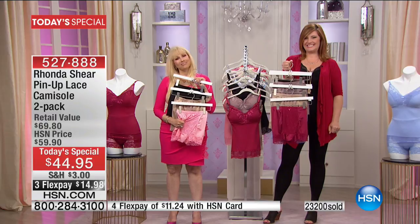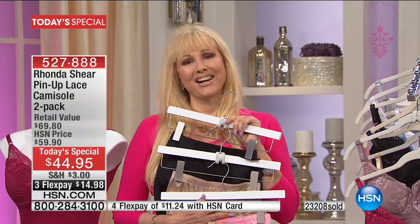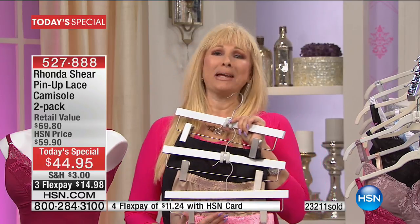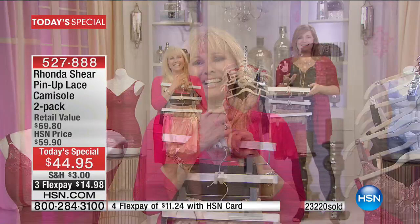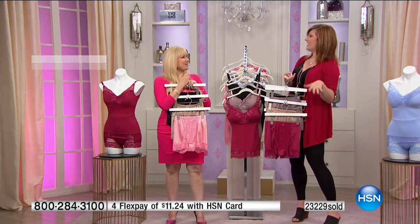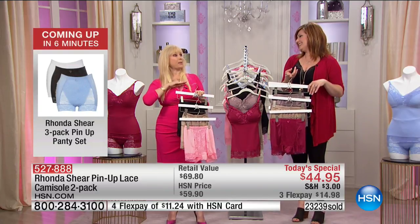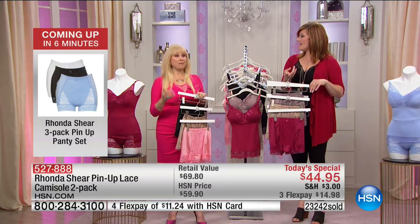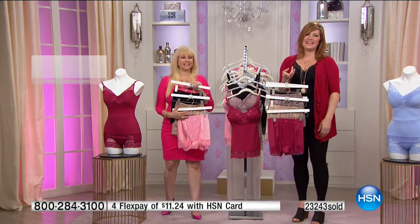Thank you, Jeanette. I love that you can tell it was literally 13 years ago — it really was a bra with the camisole built over it, before we had all this great technology and fabrication. Jeanette also talked about picking up the pin-up panty to match back to our Today's Special. We're approaching 24,000 on the Today's Special. Last hour, we sold over 1,600 of the three-pack just in our hour — that's like two Today's Specials worth.